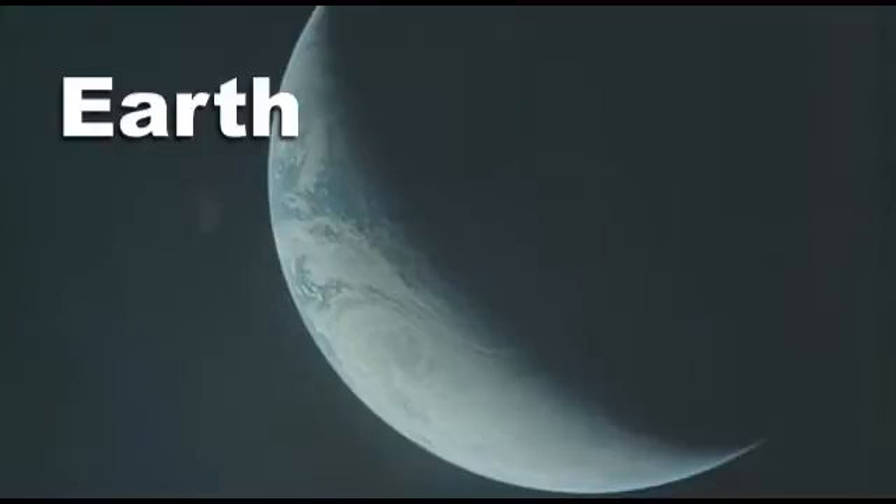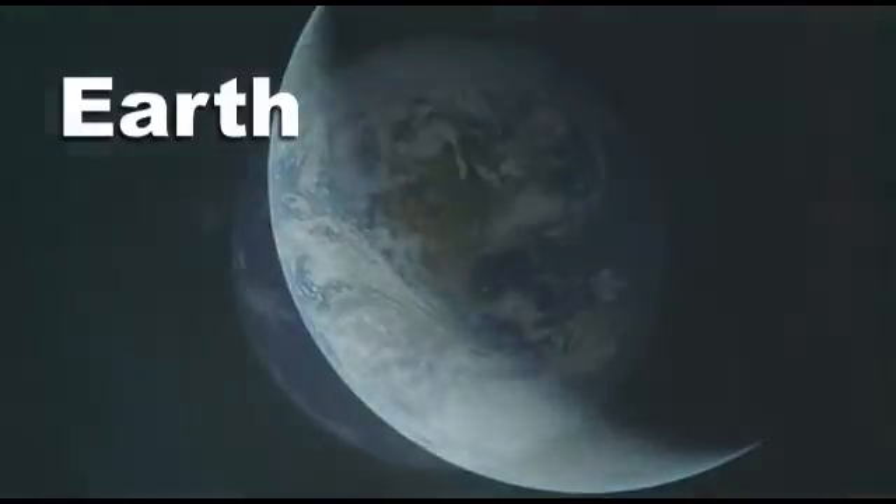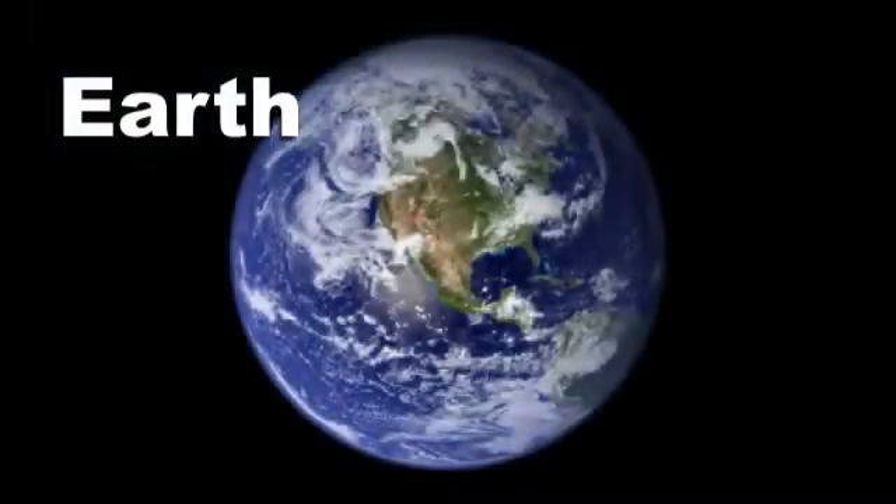The Earth. Sometimes called the blue planet. About two-thirds is covered in water. It's just the right sort of place and just the right distance from the Sun to support life.